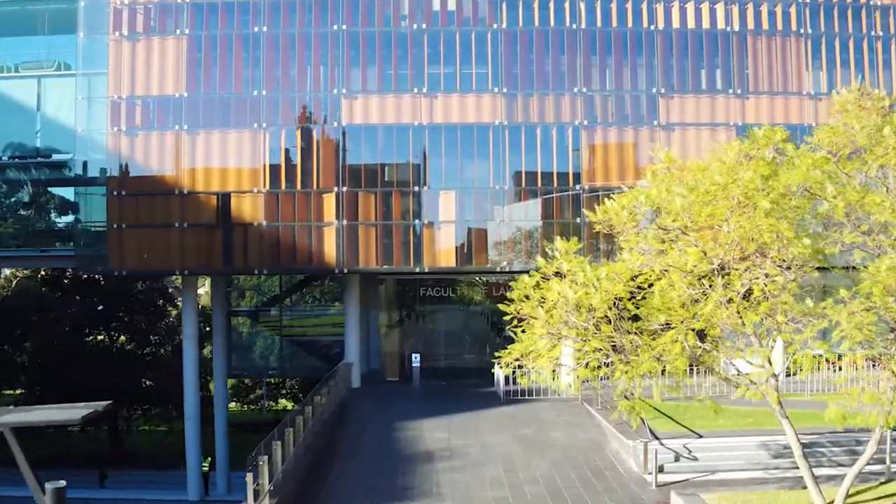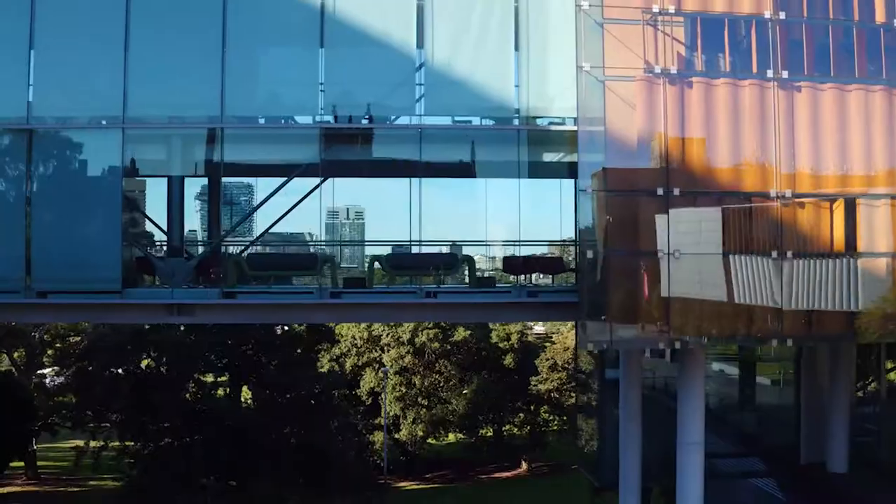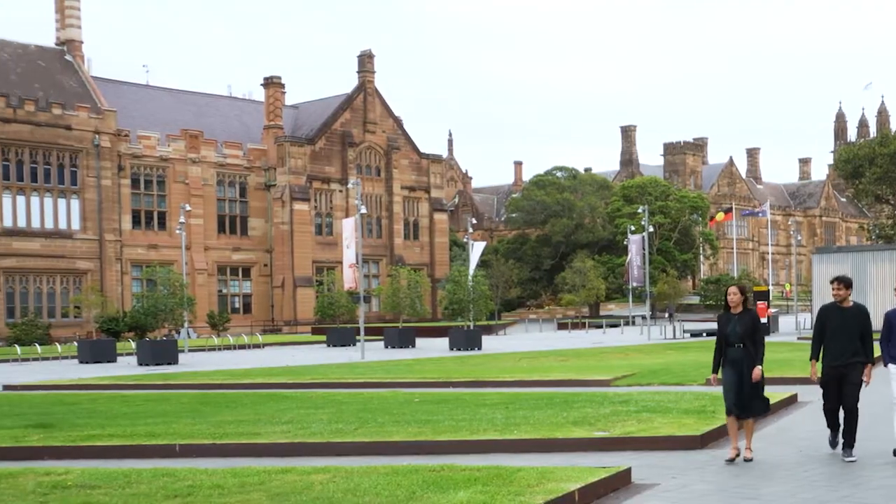We are Australia's oldest university, and the architect who designed the Law Building wanted to embody harmony between the old and the new. The modern glass structure reflects the traditional sandstone of the Anderson Stewart Building just opposite.